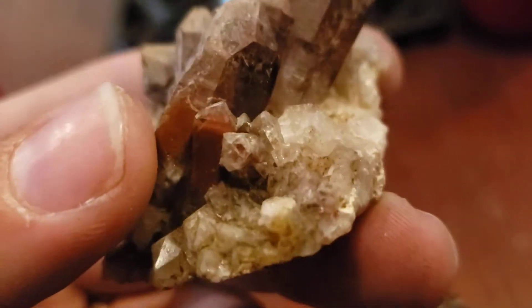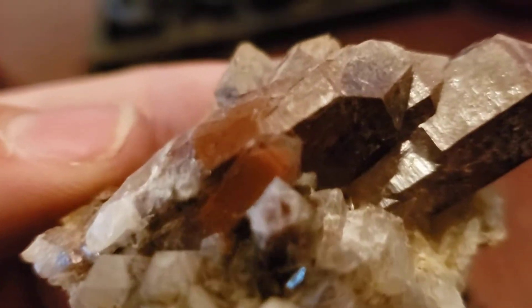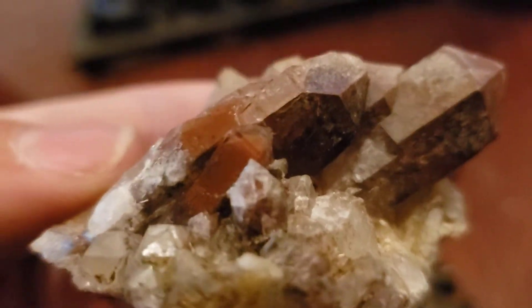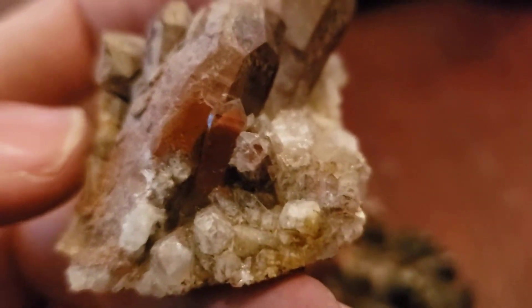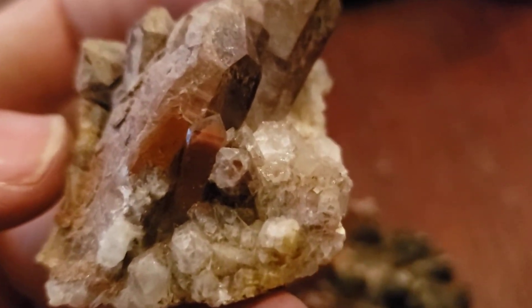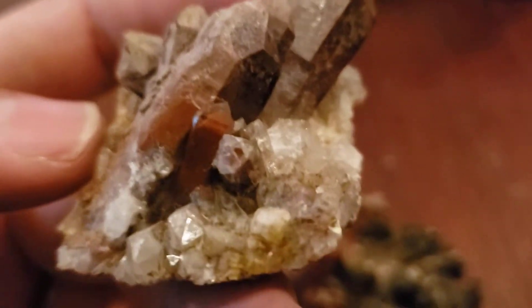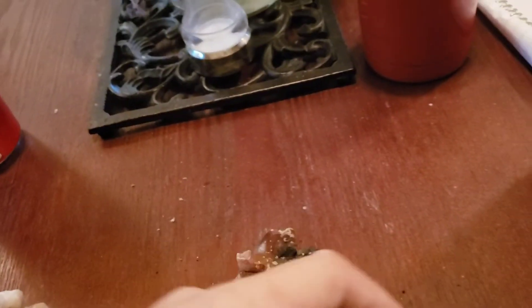Look at that. I have not seen that before. That is red hematite quartz phantom. That's a red phantom inside the quartz. Folks, I'm serious — right now, I have never seen red included hematite in quartz in real life. That's so awesome. Thank you so much.